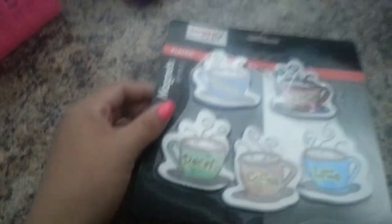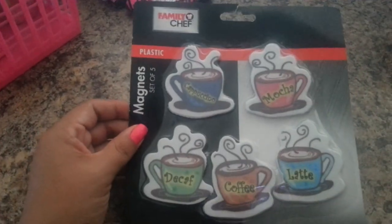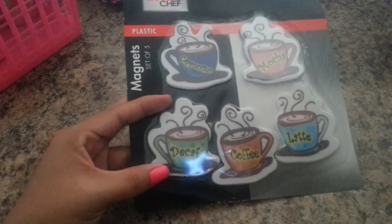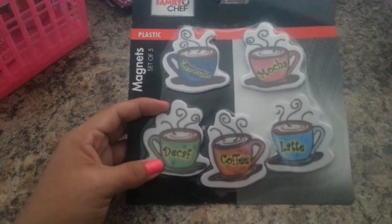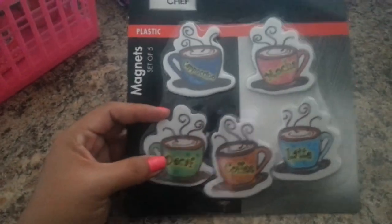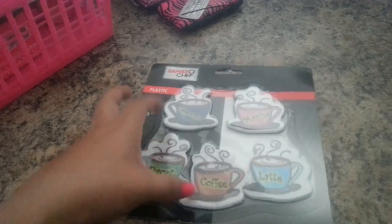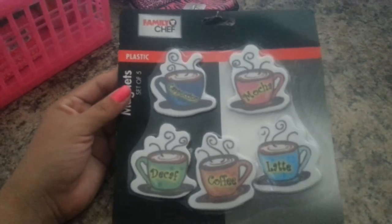From Family Dollar, I really didn't find much, but I did find these cute magnets. They're a set of five, and they have little coffee mugs on them. One says decaf, coffee, latte, cappuccino, and mocha. Since my kitchen theme is coffee, I was really excited to find these cute little magnets, so I got this.